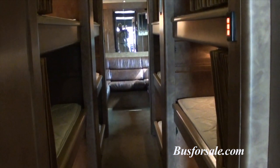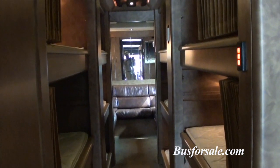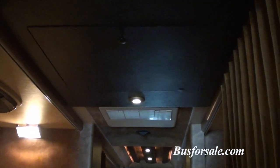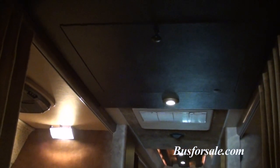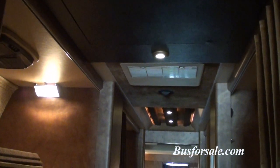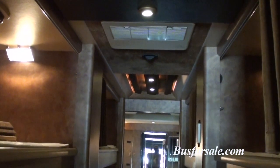Straight 12-bunk sleeper — probably can't tell but that's the roof hatch that's been added. You may or may not know, all 12-bunk buses are now required by DOT to have a roof hatch. This one has been retrofit and will meet all the DOT requirements.